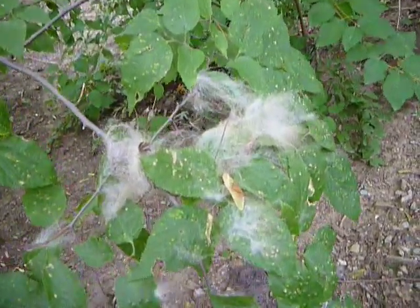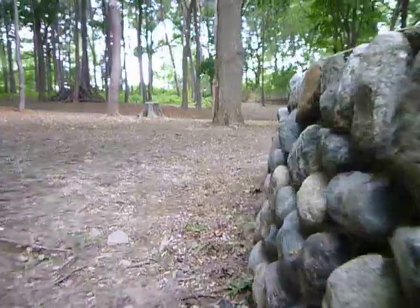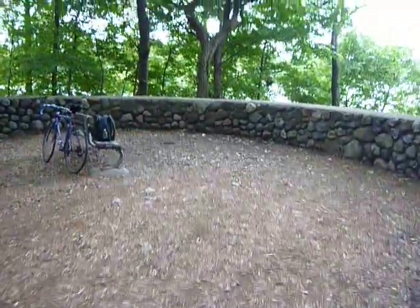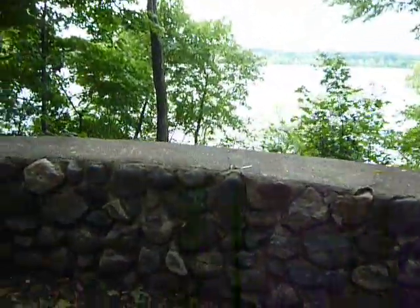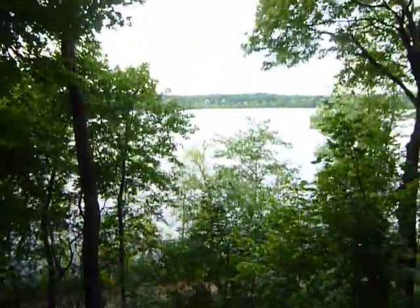A little fur in the tree — or the bush. There you go: the second stone lookout. Stone wall lookout, is what I would call it. A little fur in the tree.